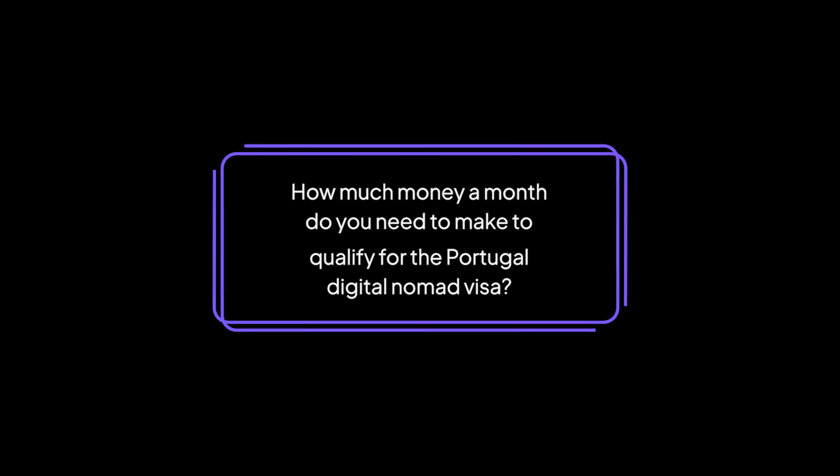How much money a month do you need to make to qualify for the Portugal Digital Nomad Visa? The income requirement is 4 times the Portugal minimum wage, which is currently 705 euros. This makes the income requirement 2,820 euros per month. However, this is set to raise in the future to 760 euros, which will raise the income requirement to just over 3,000 euros per month. This is possible to be changed in the future, so keep your eyes on the Portugal minimum wage and Citizen Remote for all your updates.